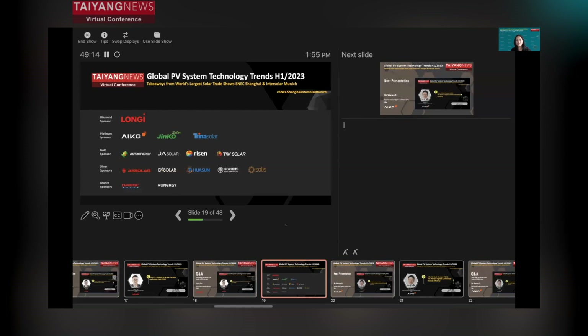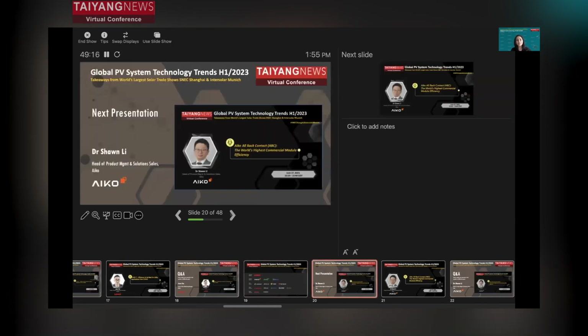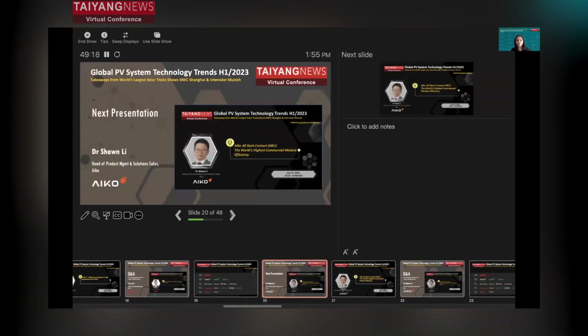Next up, we have Dr. Sean Lee, the Head of Product Management and Solutions Sales at ICO Solar. Dr. Sean is here today to talk about ICO's all-back contact or ABC solar modules that currently have the world's highest commercial module efficiency. Welcome, Dr. Sean. Please take over the floor.